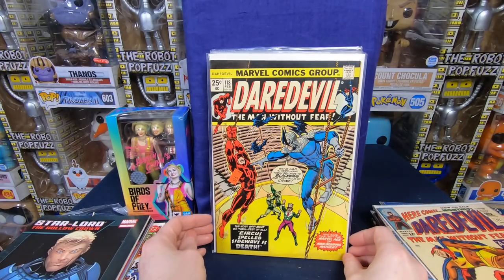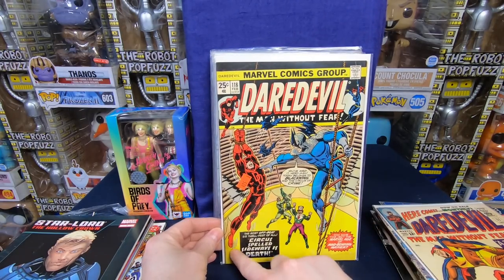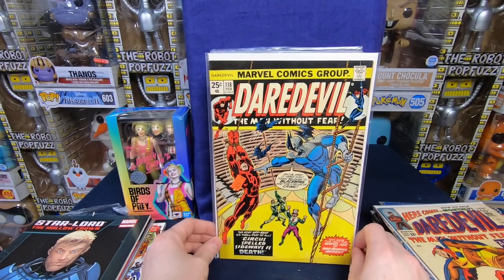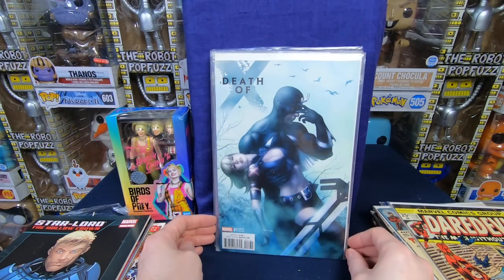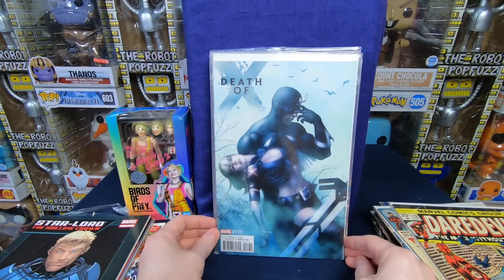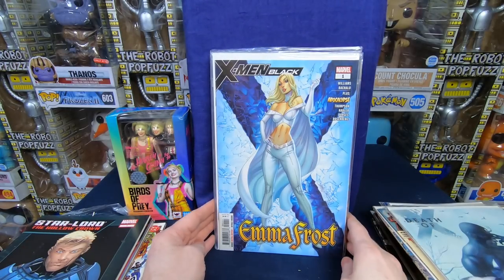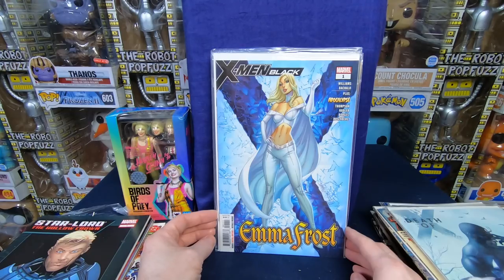Daredevil 118 — awesome issue. It looks in pretty decent shape, but oh no, it has a little bit of staining down here, so not in the best shape. I'm hoping he didn't pay $25 for that because this condition is — beautiful comic book though. Death of X number 1 variant cover — awesome Black Bolt cover. I really like that cover, done really well.